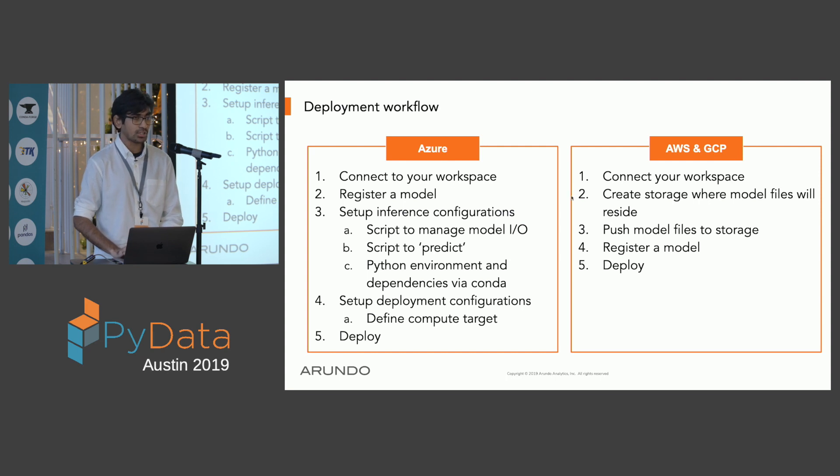The overall deployment workflow is broadly similar across Azure, AWS, and GCP, but with subtle differences. In all cases, you connect your local environment to a cloud account and register a model with information like model name and configuration. For Azure, you set up environments, resources, and deploy. For AWS and GCP, you additionally need to create cloud storage, push your model files there, then register and deploy. Corresponding Python-based SDKs are available for all services.